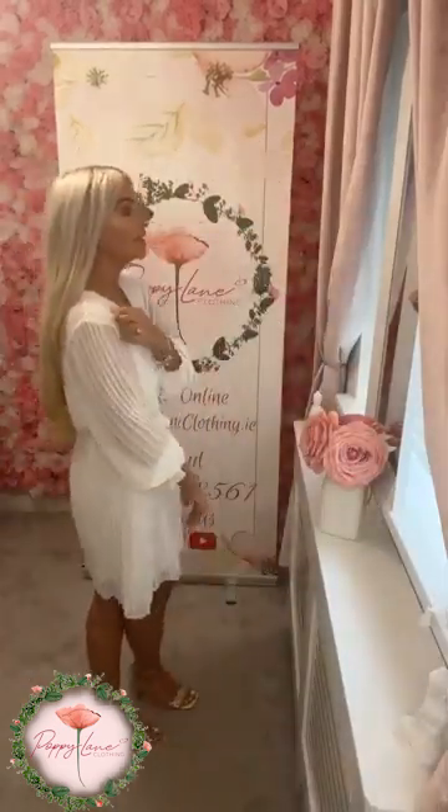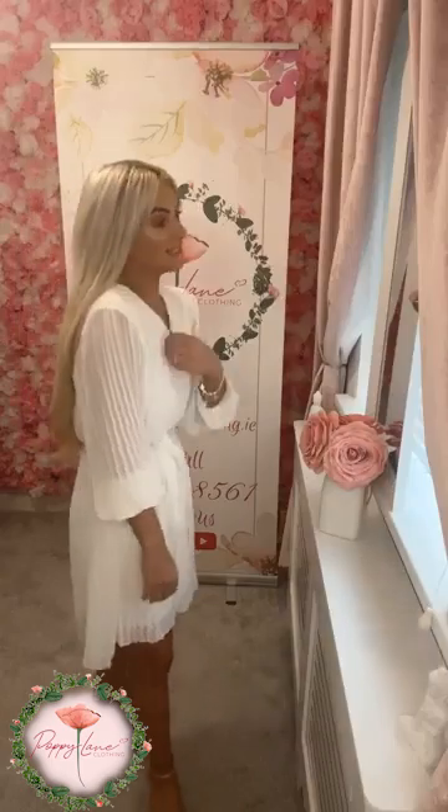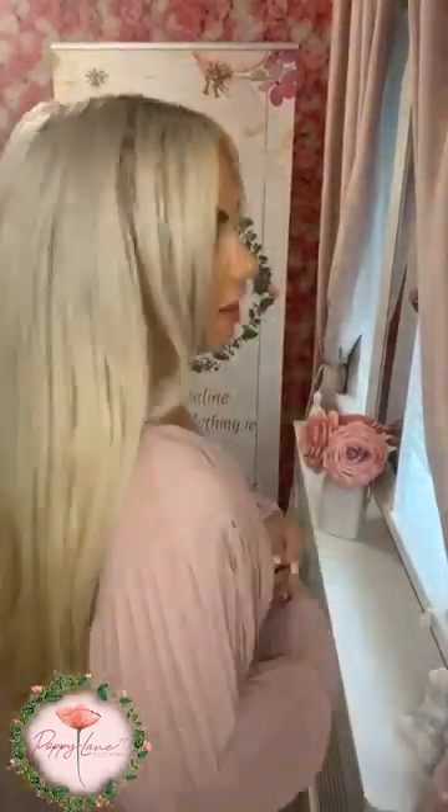So $44.99, one size on your little dress. It is available to shop on our website, poppylaneclothing.ie. Third and final color in the same dress — we have the stunning soft blush.